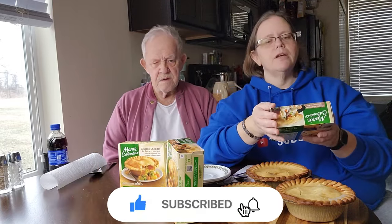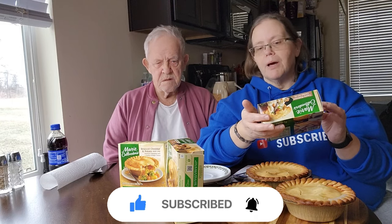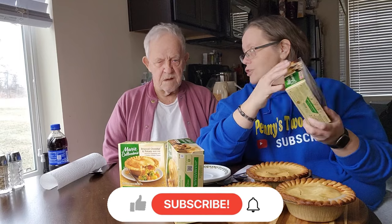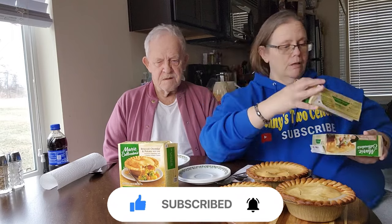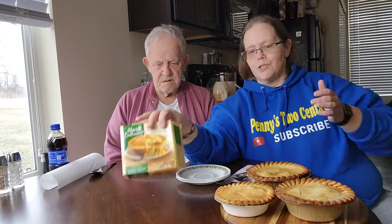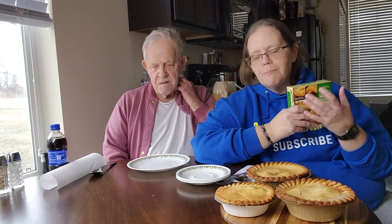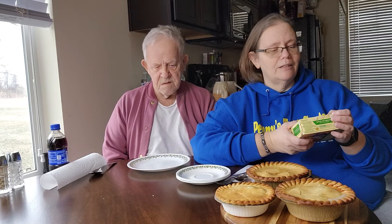Our third one is Marie Callender's creamy mushroom chicken pot pie with white chicken meat. We're going to try these out and tell you if we like them or not. We're starting with the smaller one. Here in Ohio the 10 ounce goes for around $3.29, but I got this one on sale for $2.99.